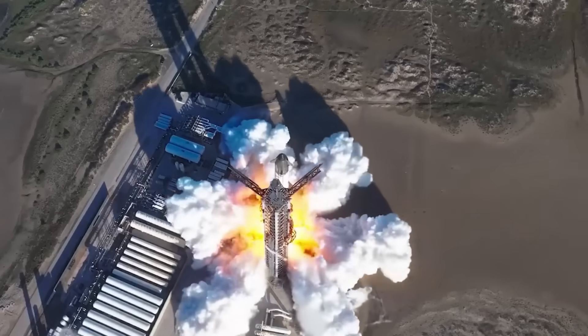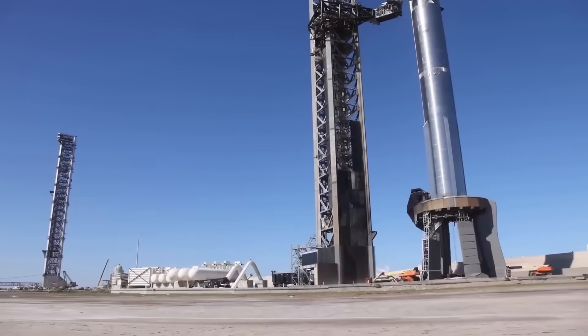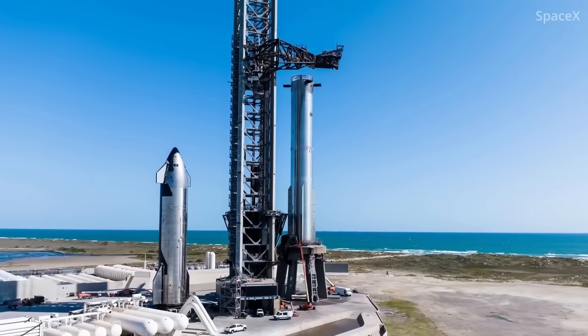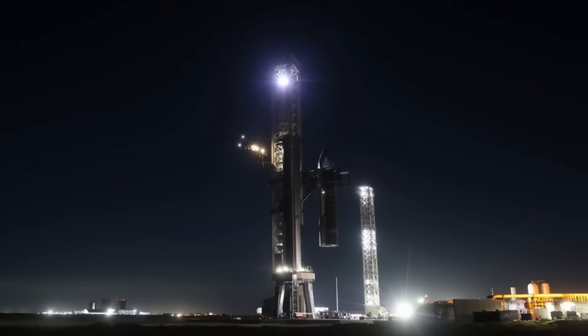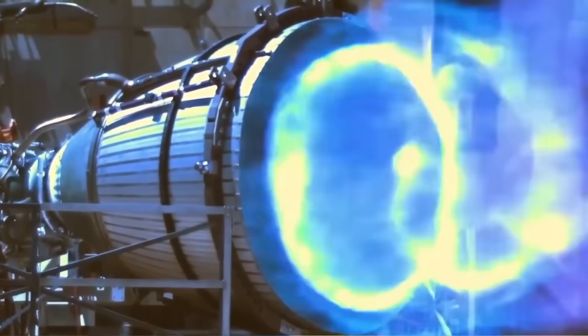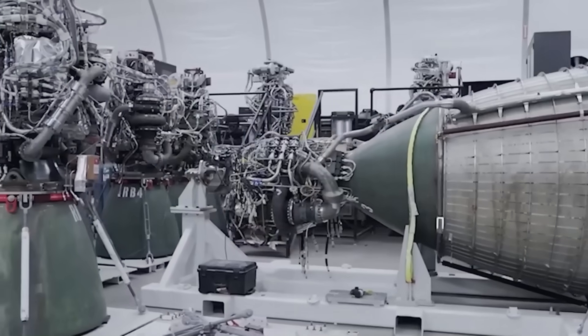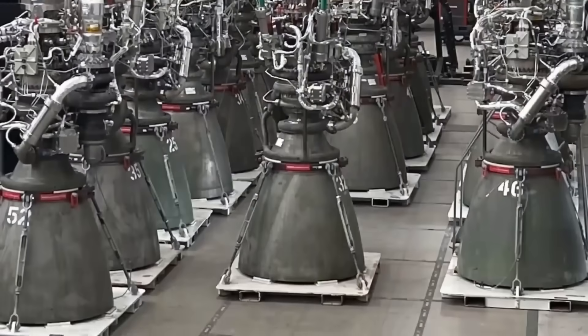What many people don't understand about Starship is that without the Raptor engines, it's nothing. Building a rocket isn't just about making a giant piece of steel. You can have the most advanced rocket design in the world, but if it doesn't have a good engine, it won't even get off the ground. The engine is the heart of everything. That's why SpaceX keeps improving not only the rocket, but also the engines that power it.